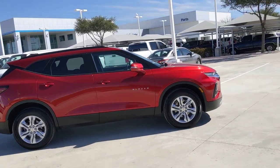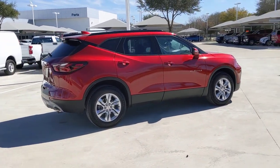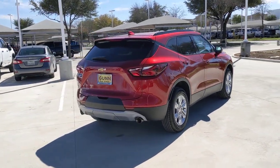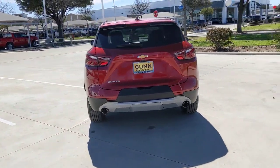This distinctively stylish Blazer offers sporty looks and handling, a quiet, spacious cabin equipped with desirable safety and connectivity features, and a smooth, confident ride. These are just some of the great options this vehicle comes with.